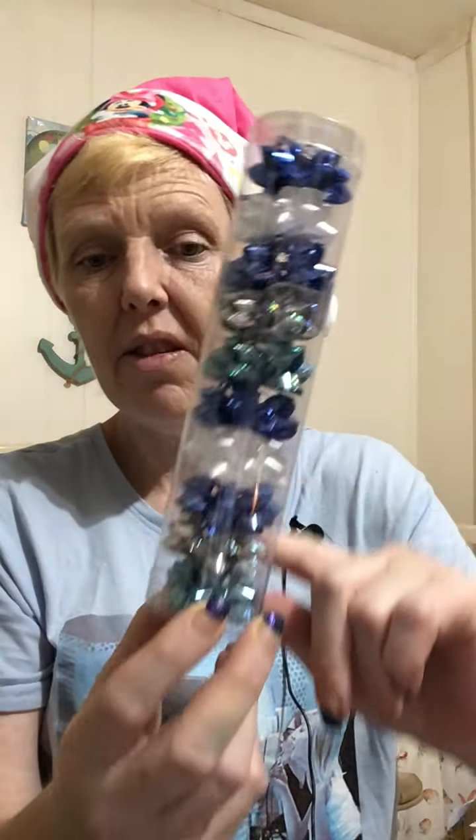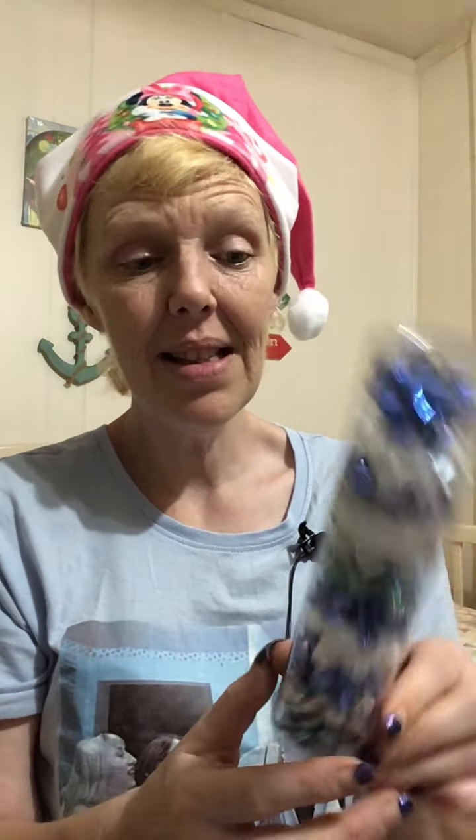My next Walmart pick: these little tiny bows. I chose the iterations in blue and iridescent, but they came in pink, traditional reds, and greens. These are 98 cents and you get 10. They're fantastic. This is why I'm saying Walmart is really rivaling the Dollar Tree in price point but beating it by far in cuteness.